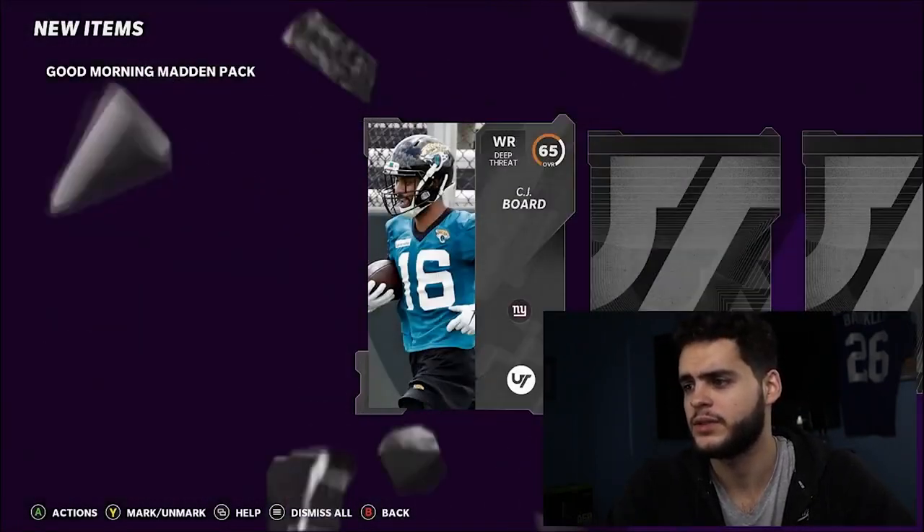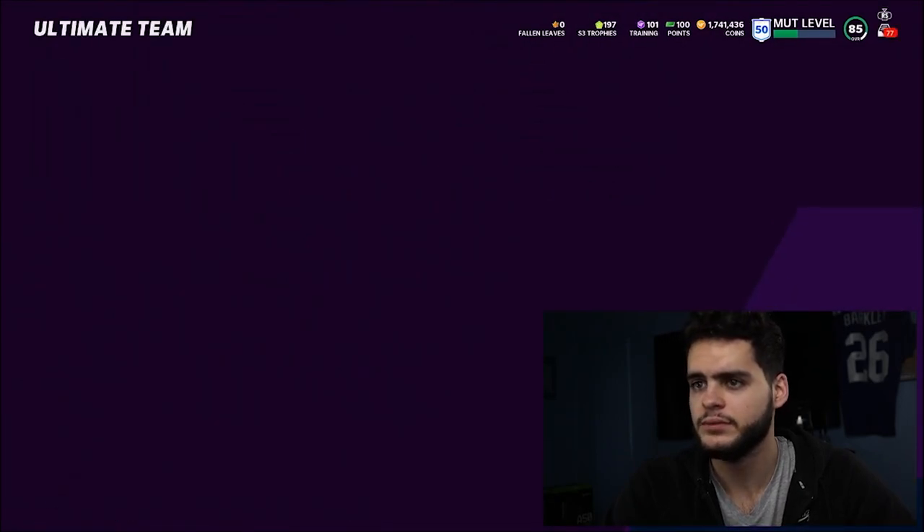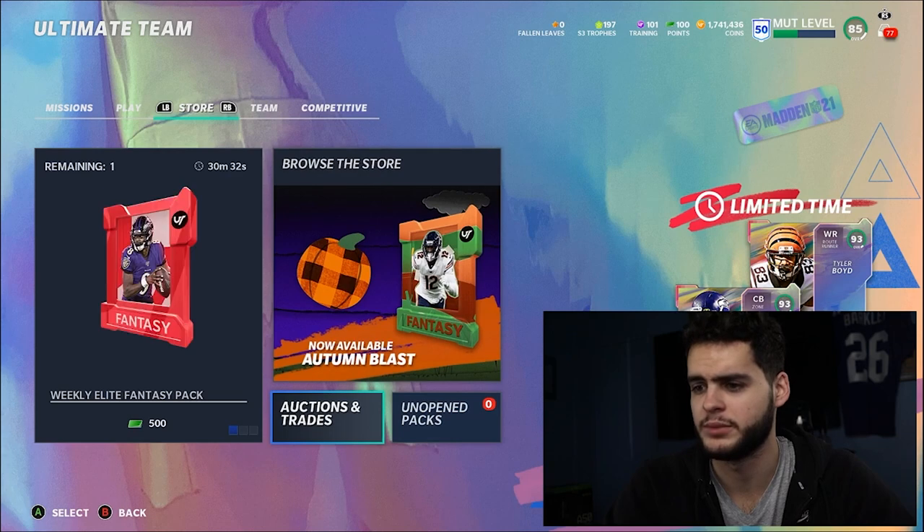First, let's start off with the Good Morning Pack — let me open that up and see if we can pull anything out. I should have a few of these sitting in my binder once I go ahead and plug in. Let's go check this out.